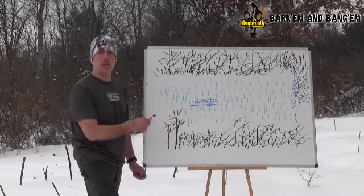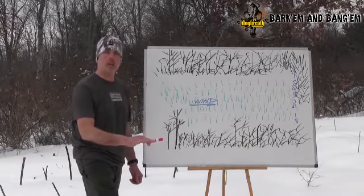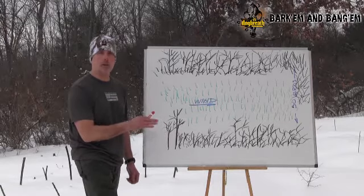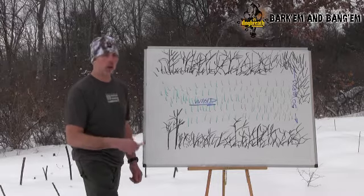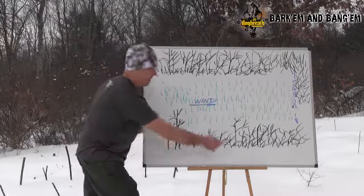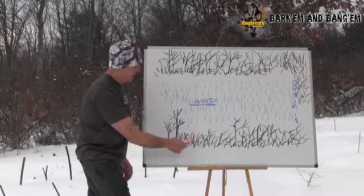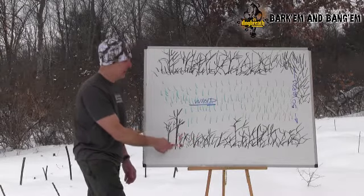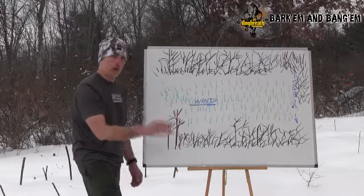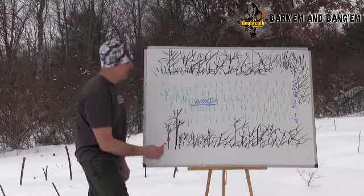We scouted this place earlier in the day. Lots of snow, as you can see. We saw some fresh tracks, so we decided to go back that evening. I had a partner with me. Down here was a real pretty, thick, overgrown fence line with some tall grass and some small trees and brushing through here.